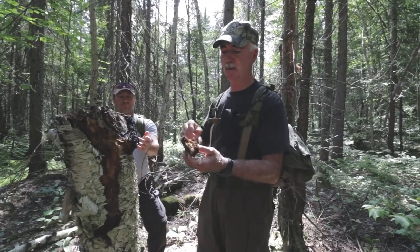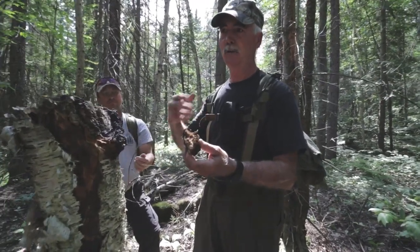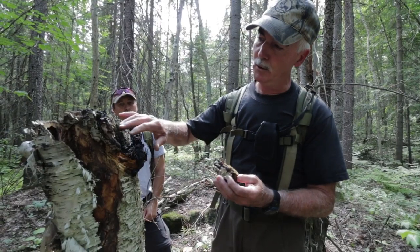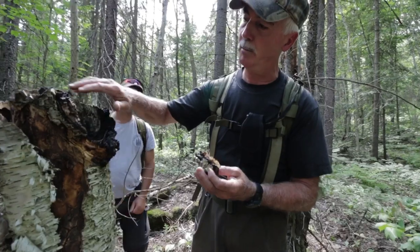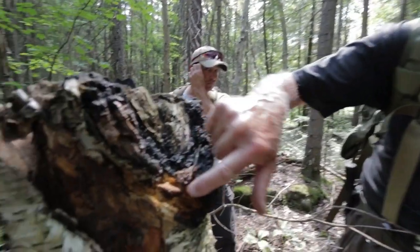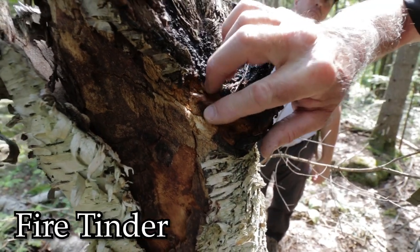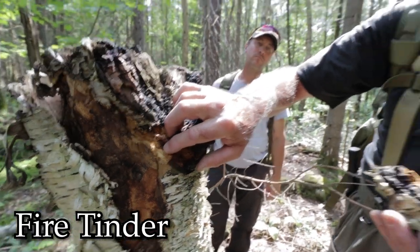Now on the internet people are calling it chaga, and they're using it for health reasons. A lot of times when you go into the bush, you'll find one that's pretty much finished, but around the edges sometimes you'll find this gold color — and it's dry to the touch, and that's immediately usable.